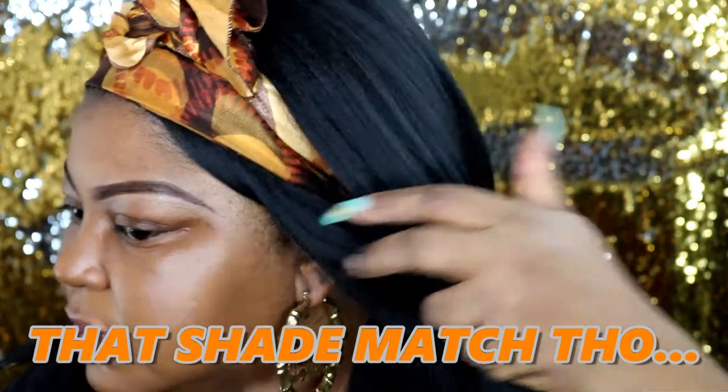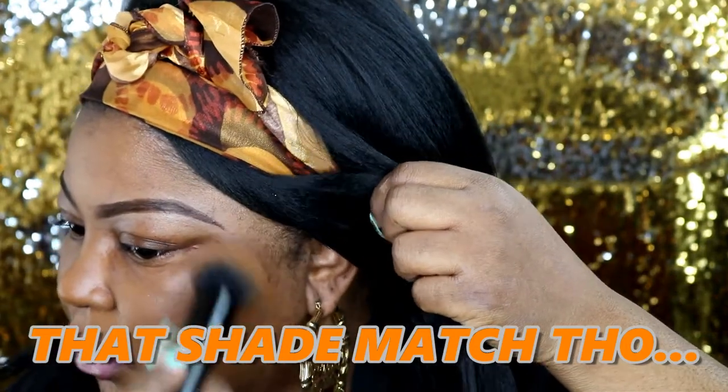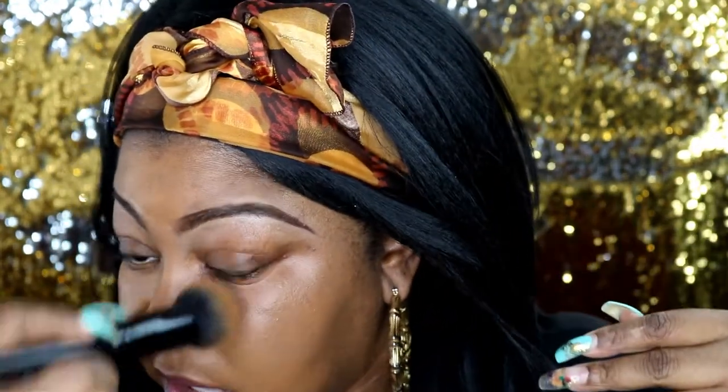I touched this foundation some time ago and I'm sitting here like, 'Why did you stop using it?' But it's just like anything else — you start buying new things, especially when you're beauty vlogging, and you kind of forget.